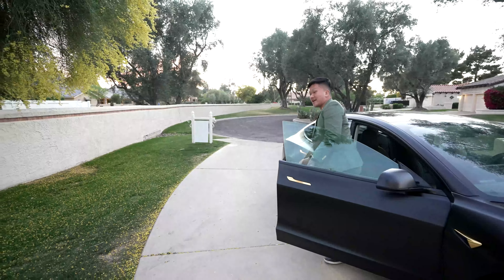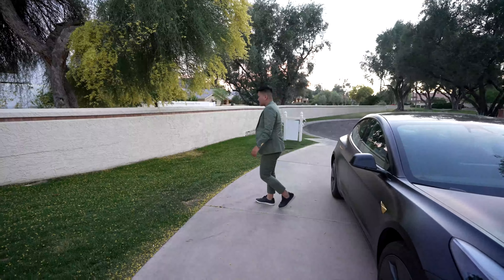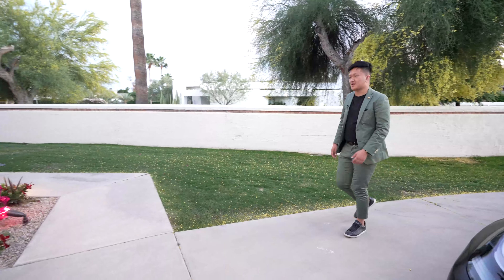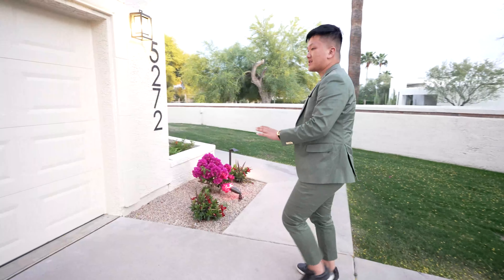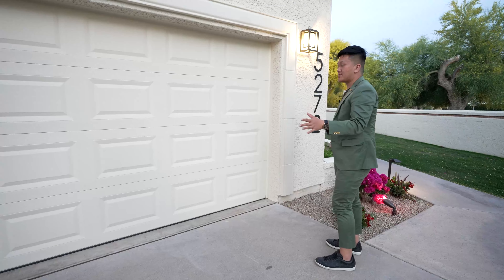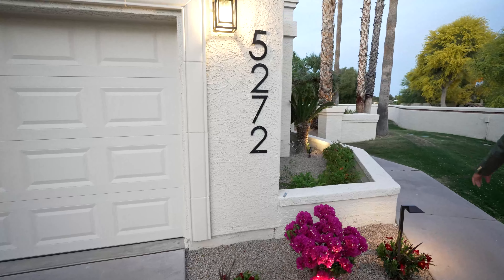Starting at the exterior of this property, I want to mention you sit on this cul-de-sac in a super secluded neighborhood in the country club of Camelback — super nice area. Over here you guys have a two-car garage, an incredible facade native to Arizona. You guys have these modern address numbers right on here: 5272.